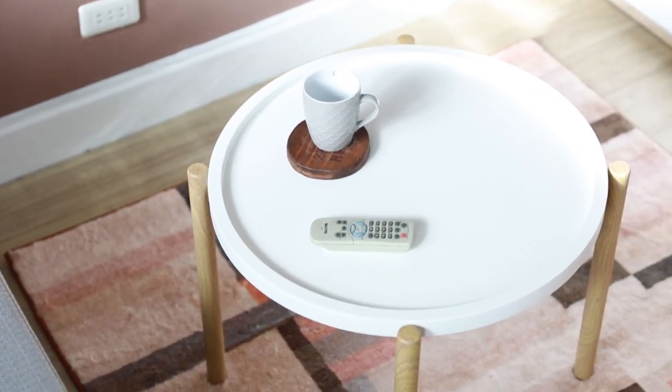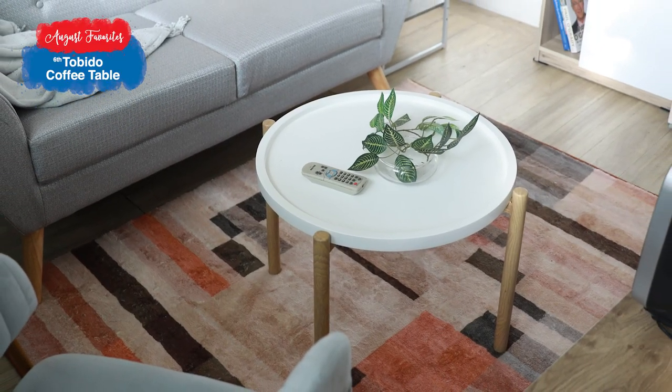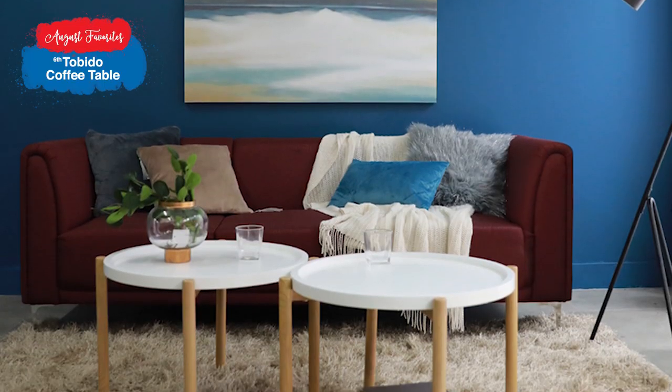Let's not forget the coffee table. A lot of you guys have been asking about our Tobito coffee table, and I don't even wonder why. With the way it looks, you'd really crave for coffee. Latte please.